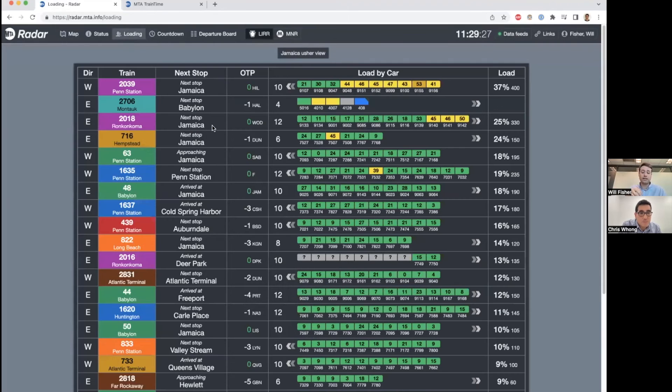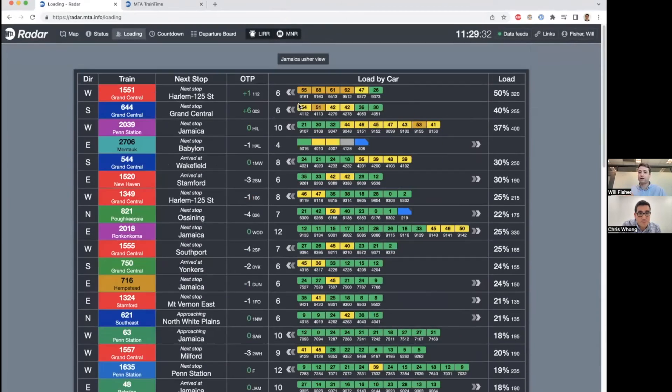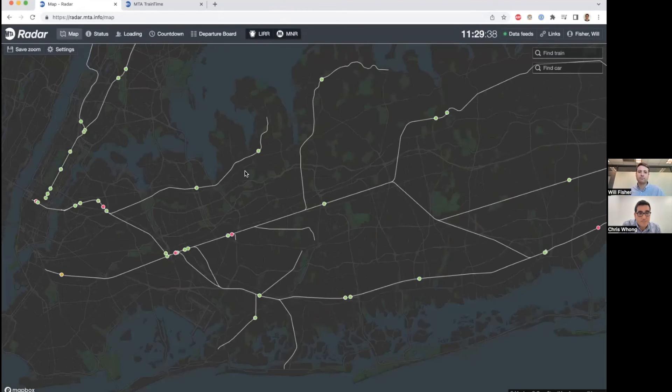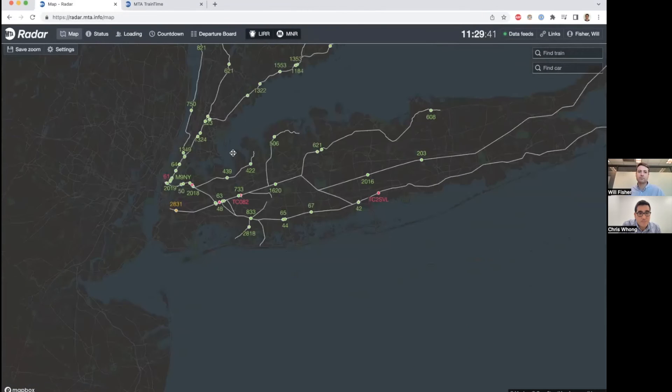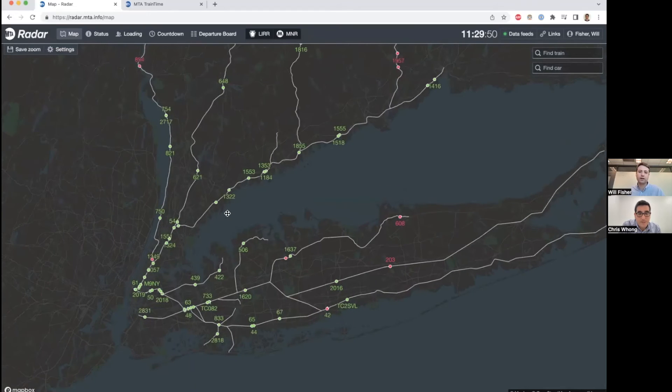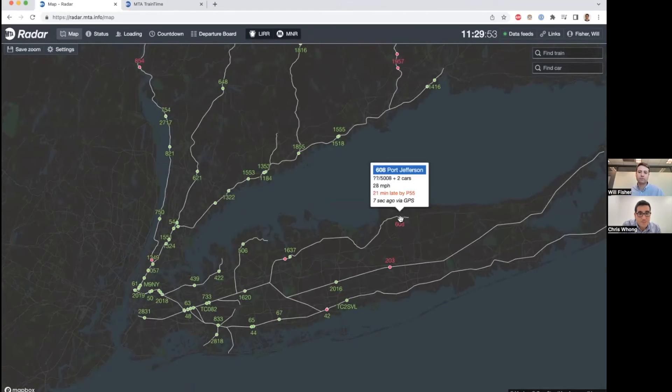There are other views in here that are less map-based, where you can see every single train in the system and how many people are on each train. You can keep it as a big dashboard, and trains get colored by whether they're running late or not. Right now you have a lot of green, which is great. A few trains are running late, but you can immediately see whether there are issues on the system.